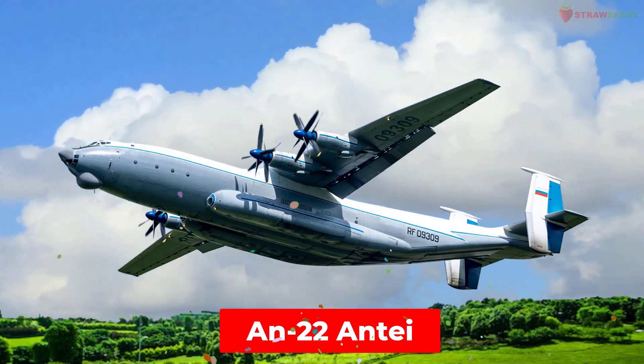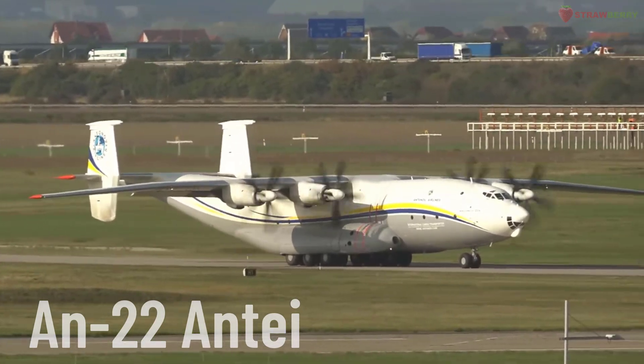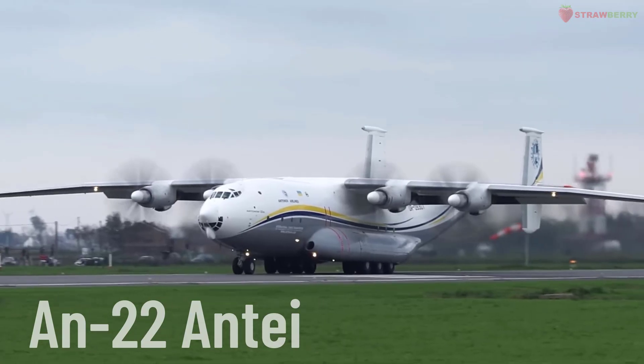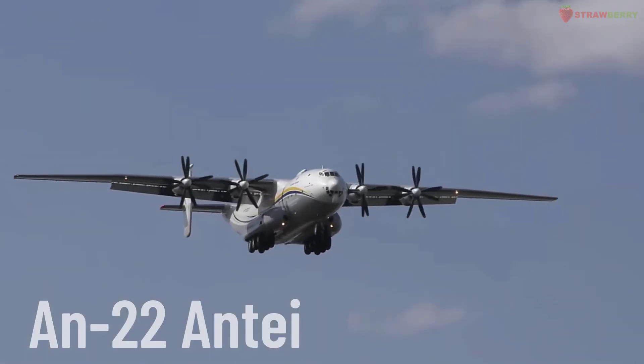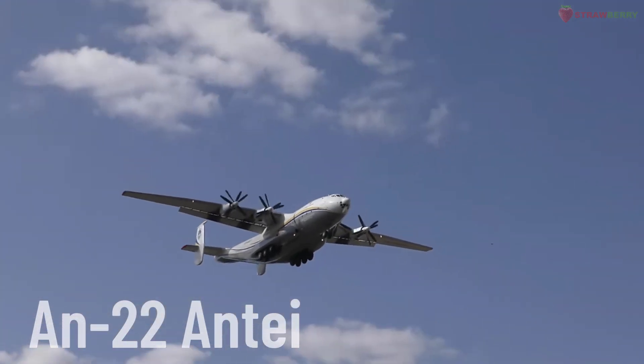An-22 Antec. A heavy military transport aircraft developed by Antonov. It is the largest turboprop-powered transport aircraft in the world and is used for military and humanitarian missions, capable of carrying heavy loads.